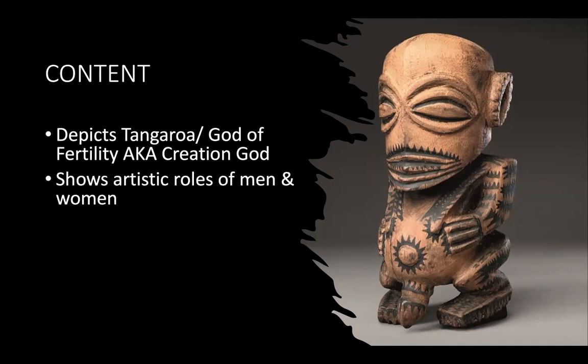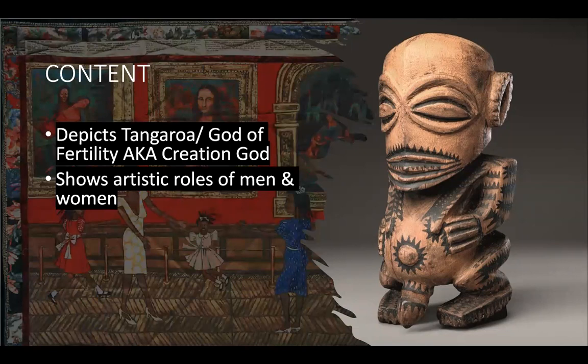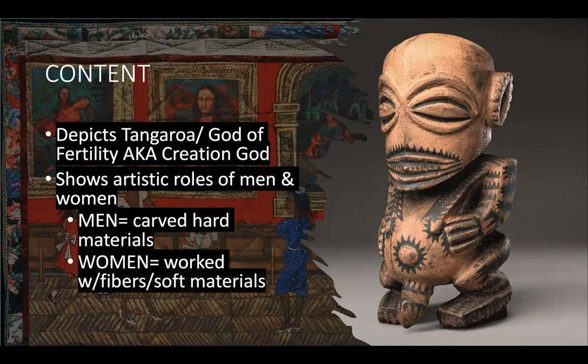For content, this is also showing the artistic roles of men and women. We talked about this with the Hiapo Tapa in the Pacific Art Unit, but think about the Contemporary Art Unit — which artwork comments on gender roles in the arts? I thought of Faith Ringgold, where they're dancing in the Louvre. She has that whole series talking about placing women into roles in the art world where they haven't been before, especially African Americans, and she's working with fibrous, which is a soft material. In the Pacific Arts, men carved hard materials such as wood, and women worked with soft materials such as the tapa — bark cloth — and any sort of fibers.